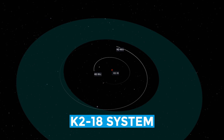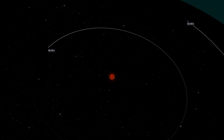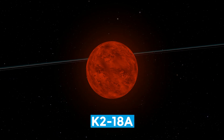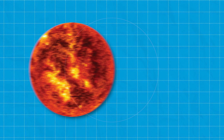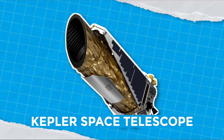Enter the K2-18 system, discovered in 2015 and only 124 light years away. That might sound far, but it's practically next door in cosmic terms. At the center is K2-18a, a red M-dwarf star, smaller and cooler than our sun, with a surface temperature of about 6,200 degrees Fahrenheit or 3,427 degrees Celsius. This star has two planets orbiting it — K2-18b and K2-18c — and we know so much about them thanks to the sharp observations of the Kepler telescope.